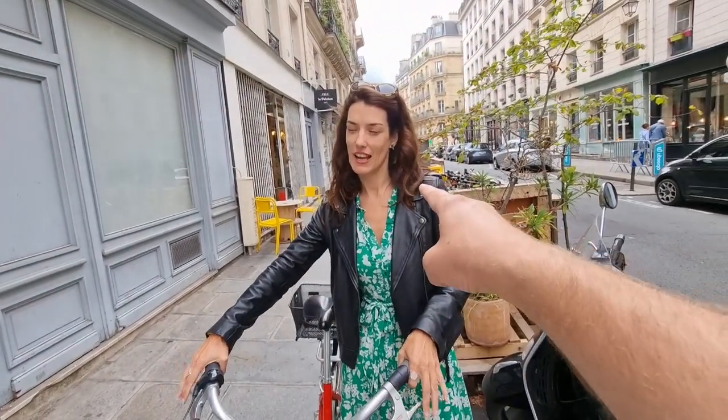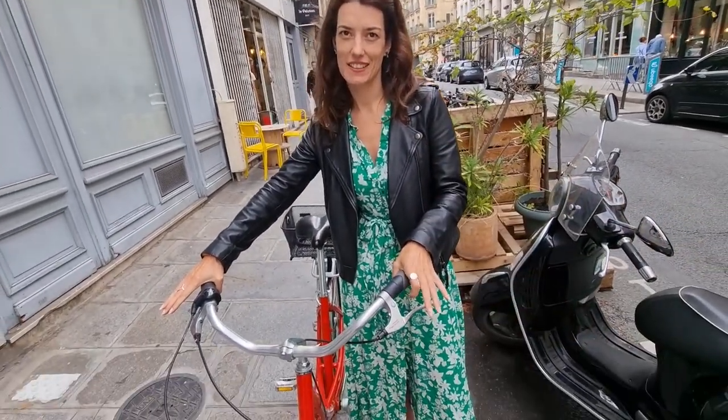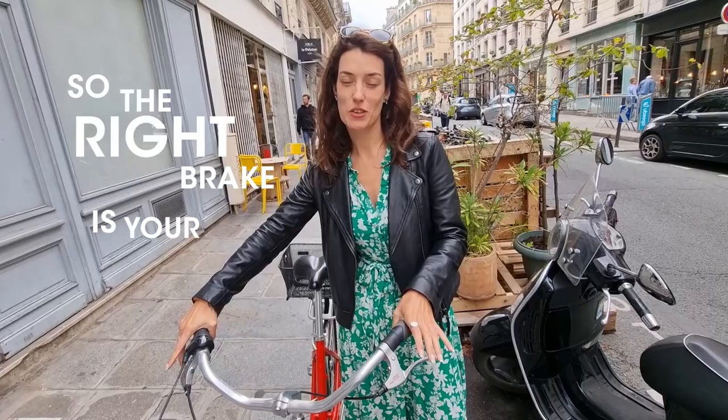First couple of things. If you come from a country that drives on the left-hand side of the road, your brakes are probably inverted. Jess is Australian, but she's learned. The right brake is your back brake. When in doubt, use both brakes slowly. Most regular biking safety stuff you'll get if you know how to ride a bike, but that's an important one.